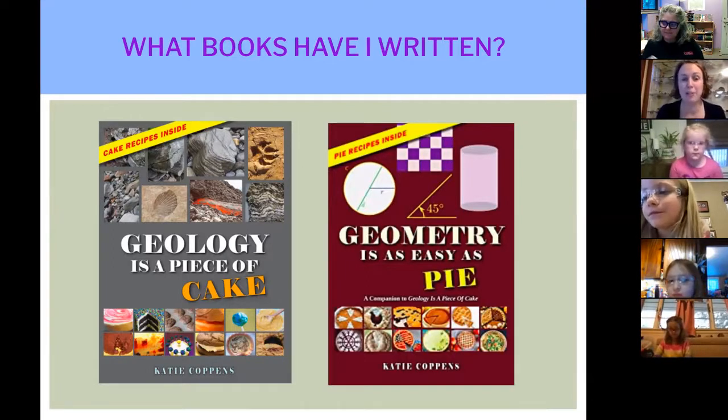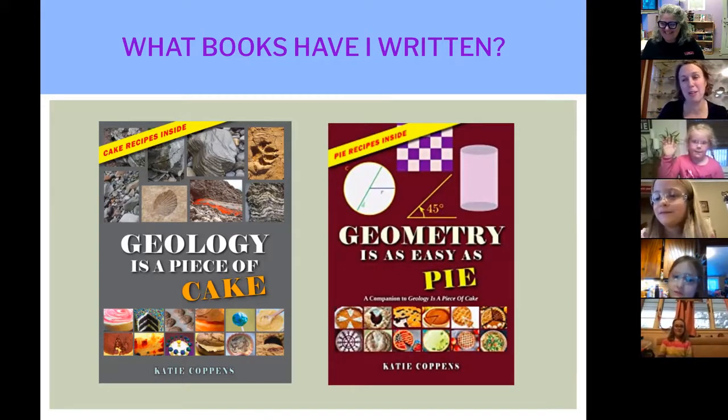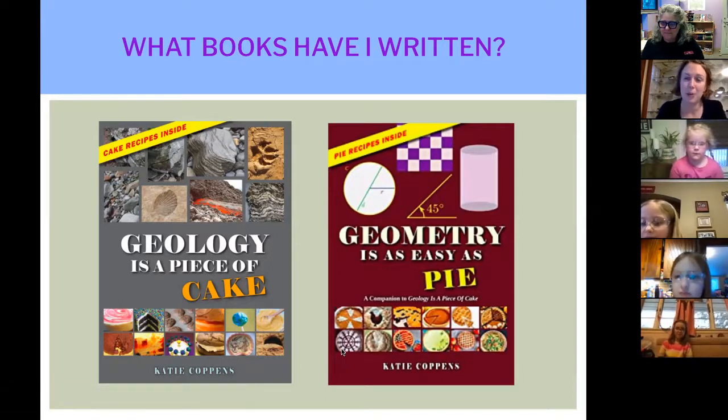My very first kids book ever was called Geology is a Piece of Cake. How many of you like rocks or minerals or fossils? And how many of you like cake? This book brings the two concepts together by teaching about rocks, minerals, and fossils using cake as a way to teach it, and there are also recipes throughout the book. After this book came out, they asked me to do a companion book called Geometry is as Easy as Pie — a similar idea, but this one uses pie and pie recipes to teach different concepts in geometry.